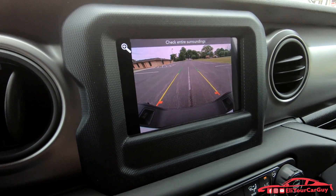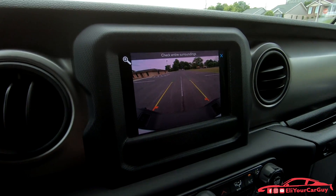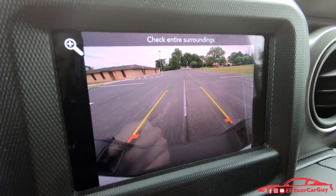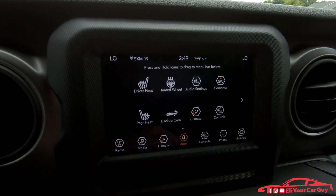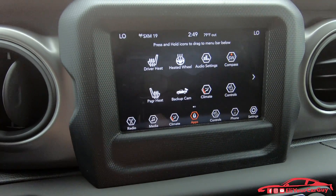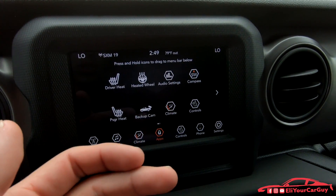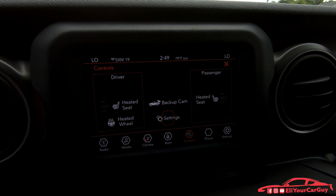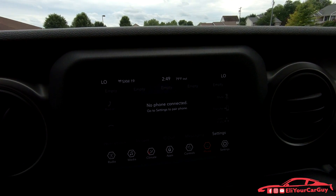The backup camera is also accessible while moving forward by pressing the apps button, so you can see objects behind you even when driving forward. You can control climate right on the touchscreen system — driver and passenger heated seats, heated steering wheel, backup camera, audio settings, compass, and more climate settings. Pressing the phone button lets you hook up a phone for texting and calls through the screen.